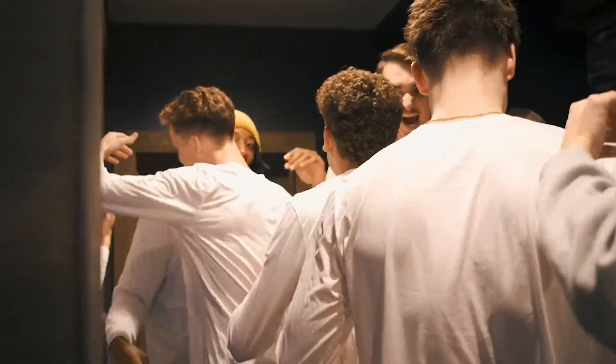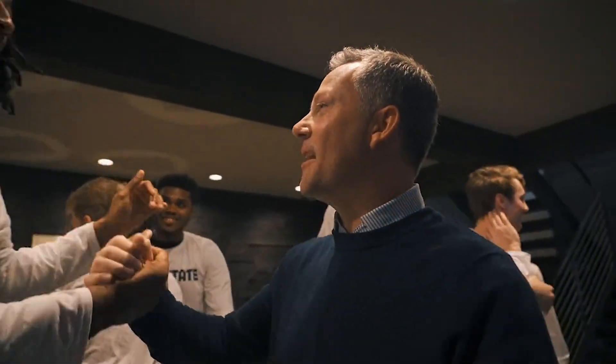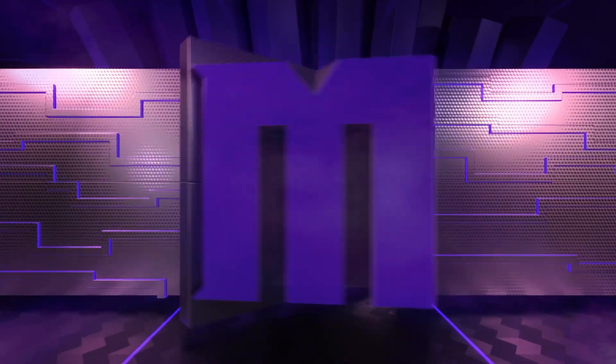Utah State is dancing for the 23rd time in program history, earning an at-large bid for the fourth time. Hi everybody, I'm Jesse Kurtz here in the Mountain West Network studio. The Aggies are the 10th seed in the South region and will battle 7th seeded Missouri.